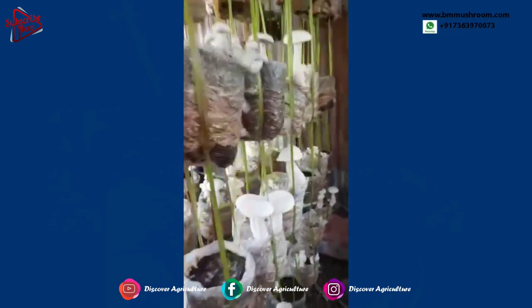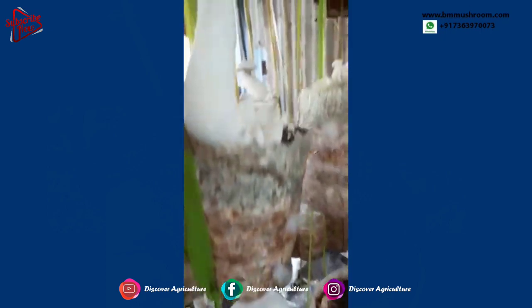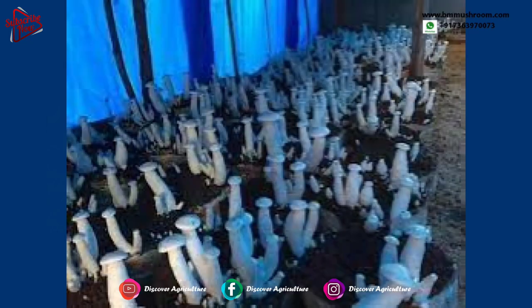Milky mushrooms have a long shelf life and can be kept at room temperature for up to a week before they require refrigeration. When refrigerated, they will keep for an additional 5 days. This very long shelf life makes marketing easy and affordable for farmers, making it a highly profitable crop.